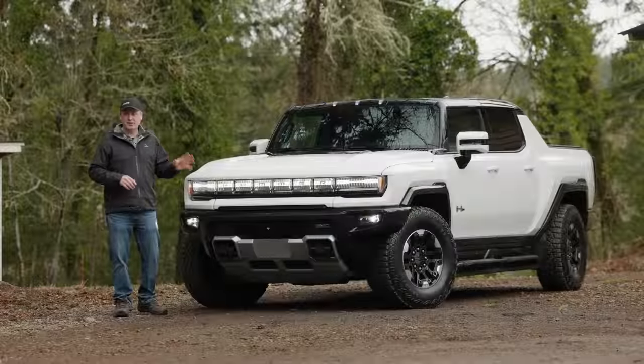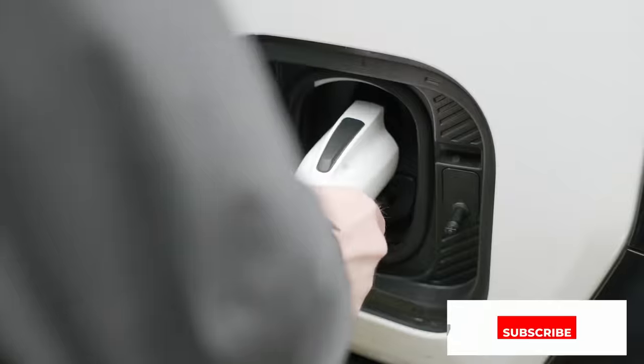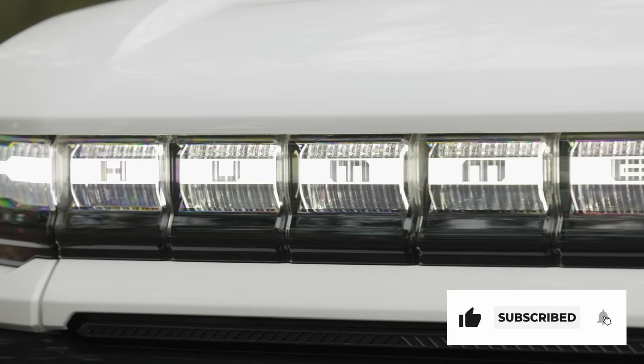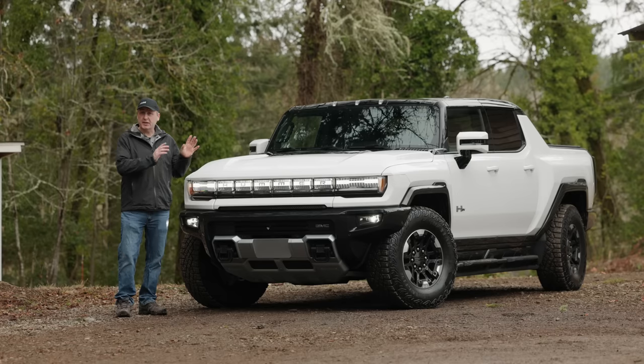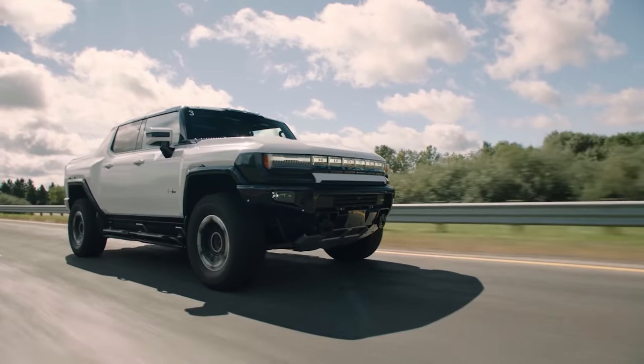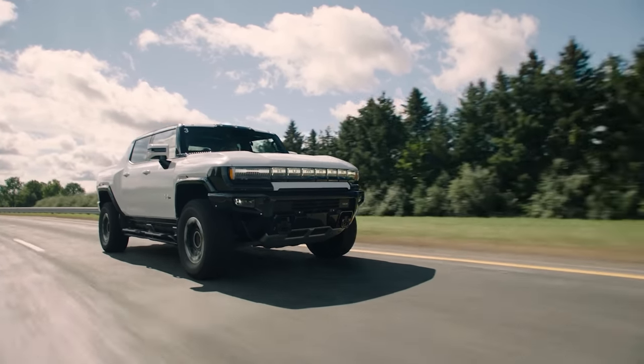This is the 2022 GMC Hummer SUT Edition 1 — an all-electric truck with features and styling that is guaranteed to turn some heads. Since the Edition 1 models like we have here are all sold out, if you are in the market for one of these, check out the Hummer EV3X, which basically replaces the Edition 1 in the lineup.